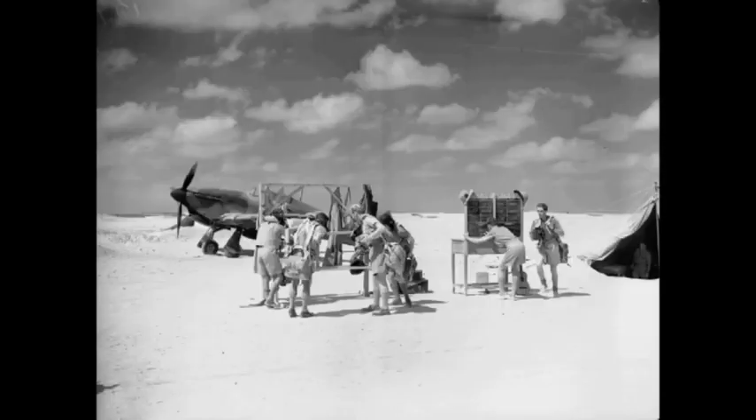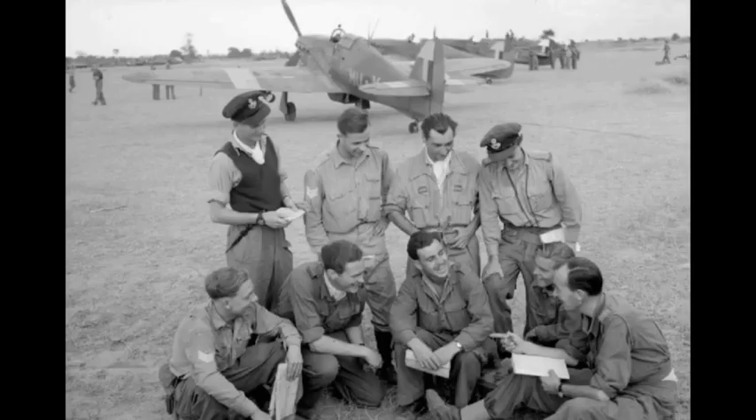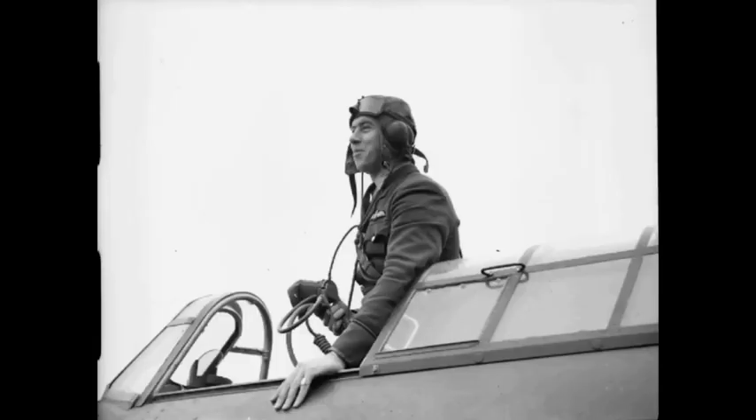The Air Ministry ordered Hawker's interceptor monoplane in late 1934, and the prototype Hurricane K-5083 performed its maiden flight on 6 November 1935. The Hurricane went into production for the Air Ministry in June 1936 and entered squadron service in December 1937.